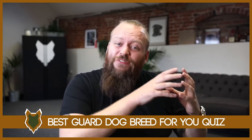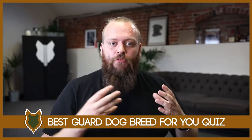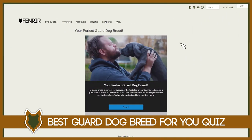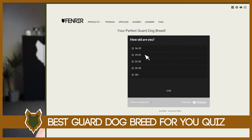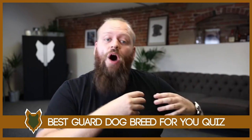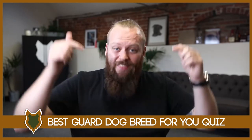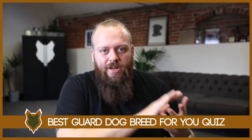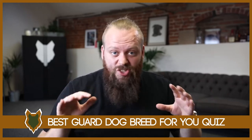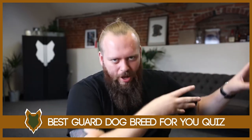Just a quick interruption — over on our website fenrircanineleaders.com, we have a completely free quiz that I designed to help you find what guard dog breed will be perfect for you. You answer a few questions honestly and at the end it gives you my recommendation for the perfect guard dog breed for you. It's completely free, just trying to help you out. There'll be a link in the description box below — go and check it out even if you're not necessarily looking for a guard dog anytime soon. A lot of people have found it really fun just to see what kind of breed I'd recommend for them.